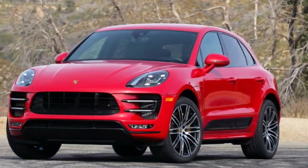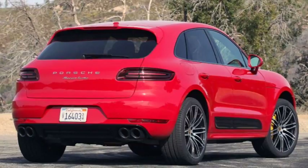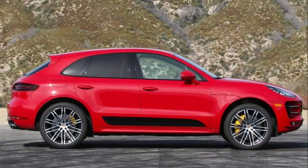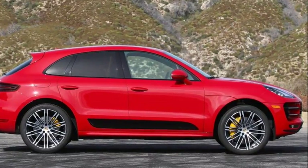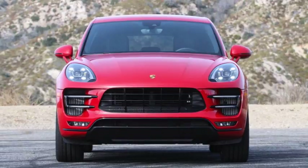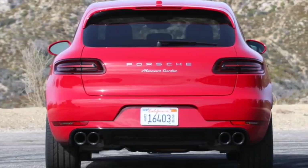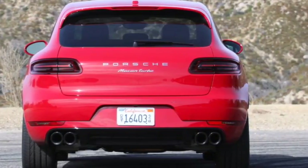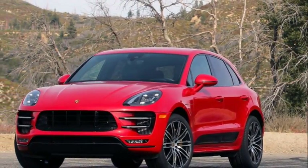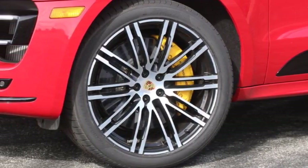The Macan's infotainment system earns high marks for its high-resolution graphics and easy-to-use interface. Everything is clearly labeled, simple to navigate, with instantaneous response, and even features a proximity sensor that enlarges buttons as it notices your finger approaching. The optional Porsche Connect Plus system at $1,300 turns the car into a Wi-Fi hotspot. Porsche offers Apple CarPlay compatibility as standard, though Android Auto isn't available. The only demerit here is the relatively small 7-inch center display, which looks decidedly small compared to the 12-inch screens quickly becoming the new norm for luxury cars.